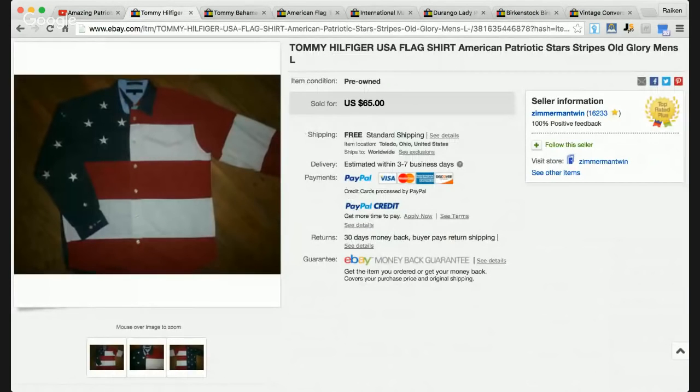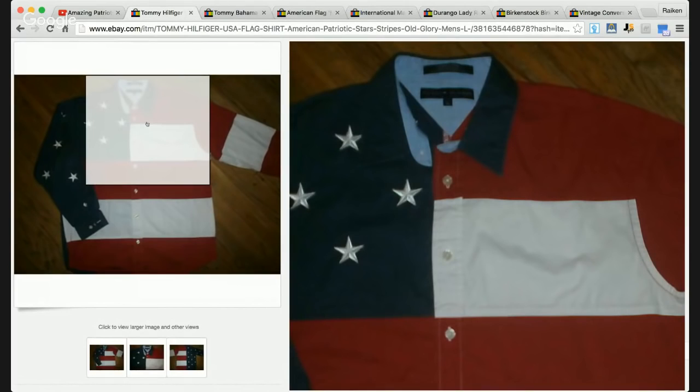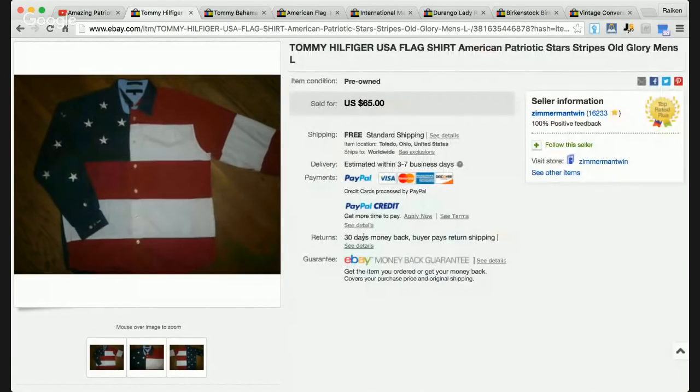Next item is a Tommy Hilfiger long sleeve button front shirt with the American flag colors — red, white, and blue — with stars going up and down the sleeves and on the upper chest area. This is cool, unique, odd, different. This is the type of item you want to find in brands like Ralph Lauren Polo, Nike, or Tommy Hilfiger. The obscure, unique types of clothing items do very well. If you can find a reputable brand with something unique and just weird that's out of the blue, that's the type of stuff you want to focus on.